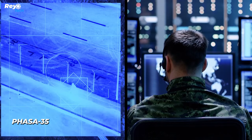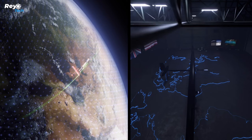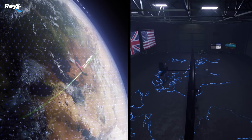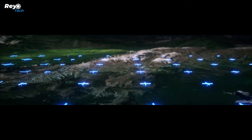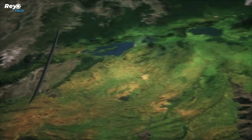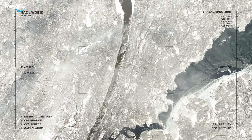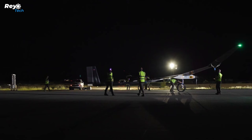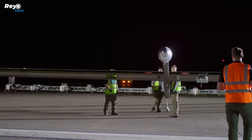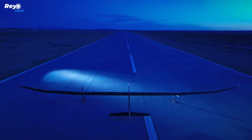Number 5: PHASA-35. BAE Systems and Prismatic collaborated to create the PHASA-35, an unmanned aircraft system capable of operating at high altitudes for extended periods. This ultralight solar-electric aircraft is a game changer, offering an alternative to traditional systems like satellites and powered aircraft. It provides reliable and cost-effective imaging and communications for both military and commercial purposes, using solar power during the day and battery power at night.